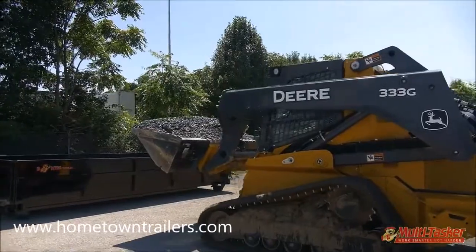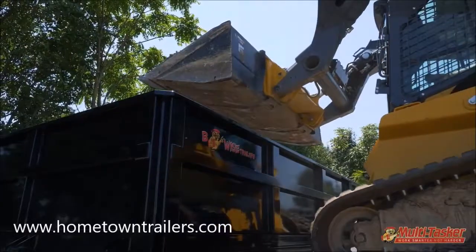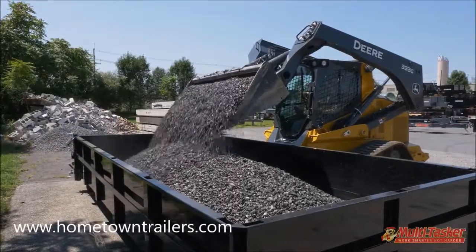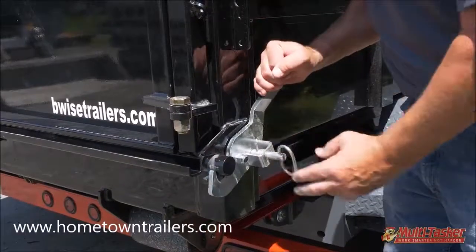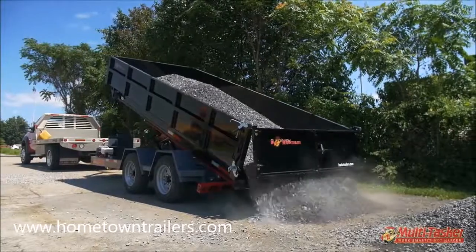Our 16-foot dump box is perfect for hauling stone, gravel, sand, mulch, or just about anything you need to move and dump. The rear three-way combo gate and 47-degree dump angle ensure that no matter the material you're hauling, it will slide out easily.